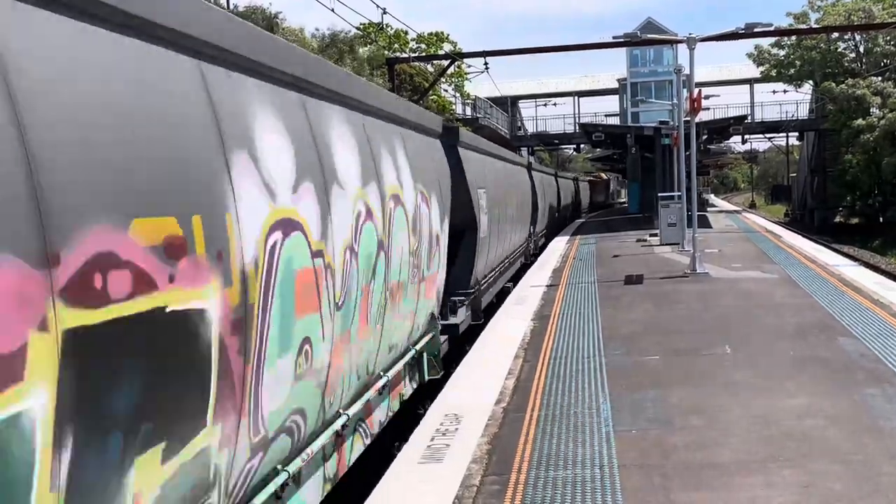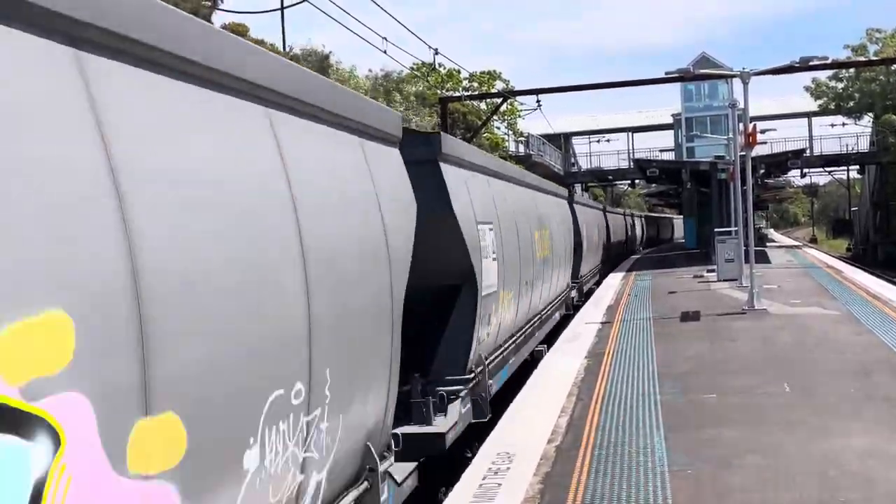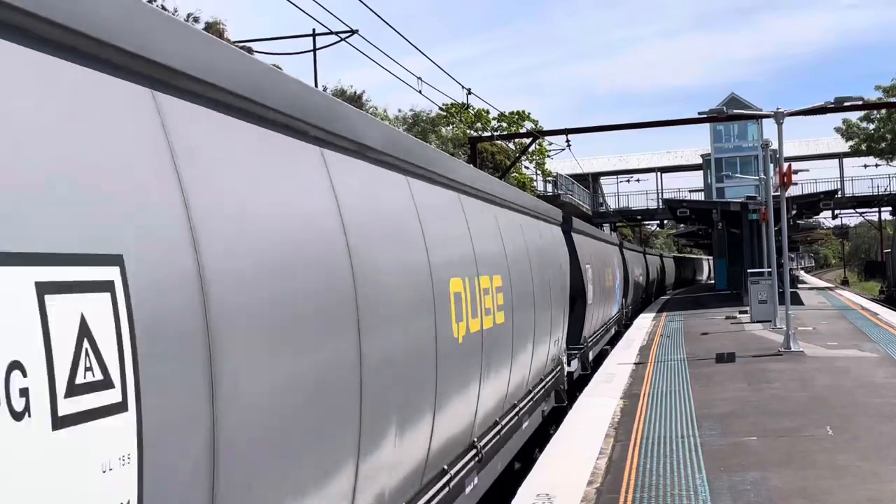Right now we've got a Cube Logistics grain train with CF4420, CF4406 and CF4408.